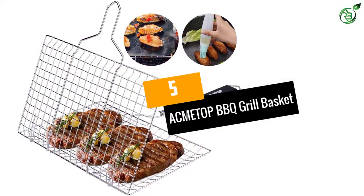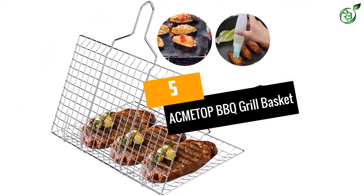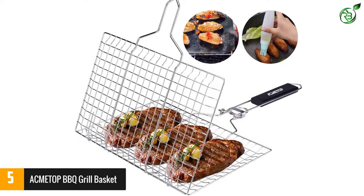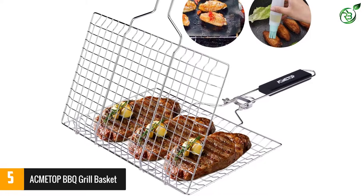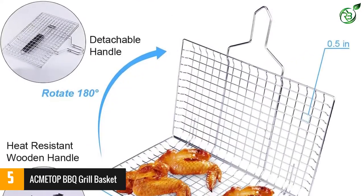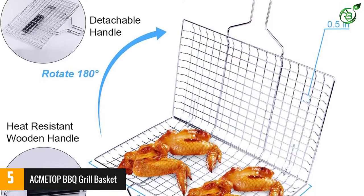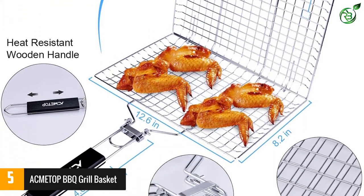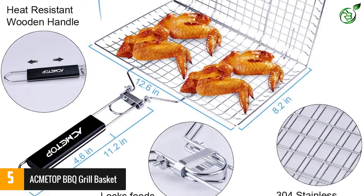Number 5: ACMETOP BBQ Grill Basket. If you are looking for the best fish baskets, then the ACMETOP BBQ Grill is truly an excellent choice. One of the foremost things that you will notice about this product is the fact that it comes with a portable as well as foldable wood handle, making it easy to carry the grill basket around without any hassle.